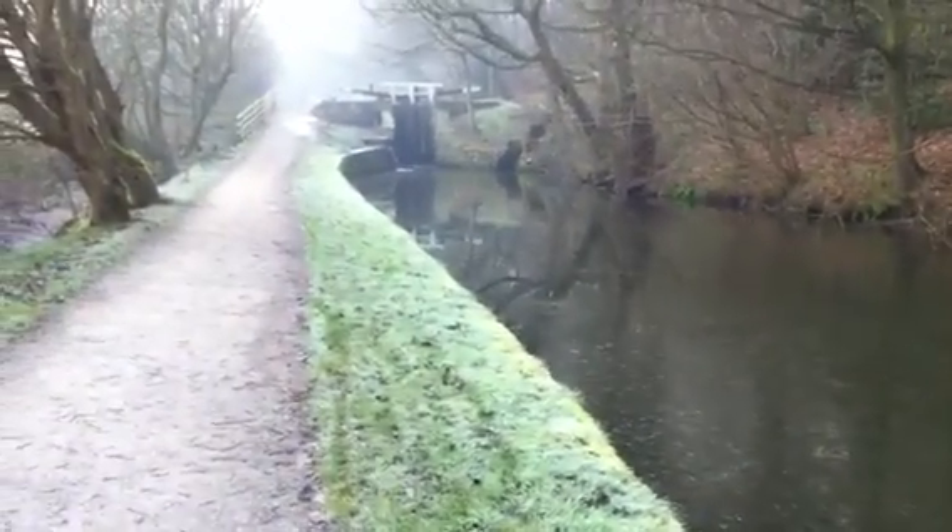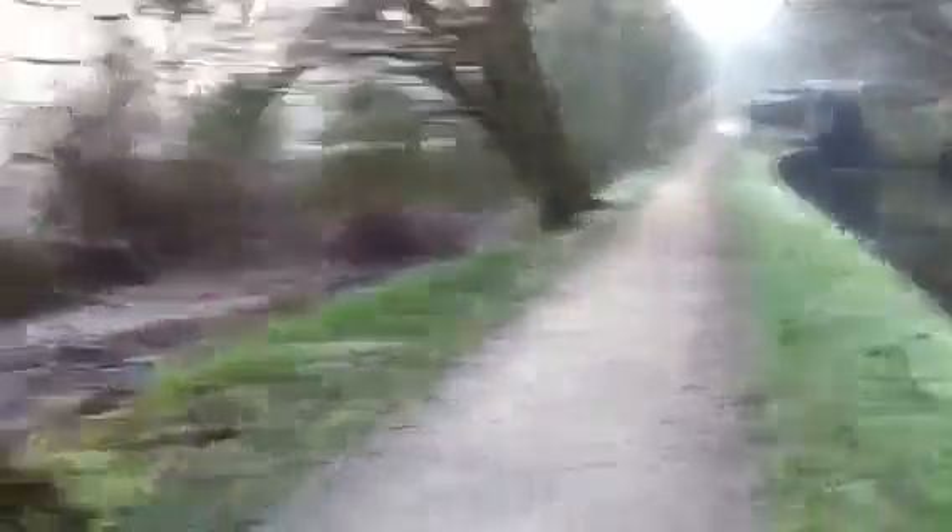I'm heading up that way towards the lock. I've got on one of my amazing hats, of course, because it's very, very cold.